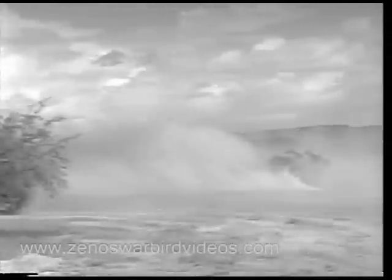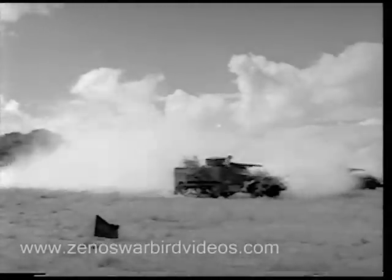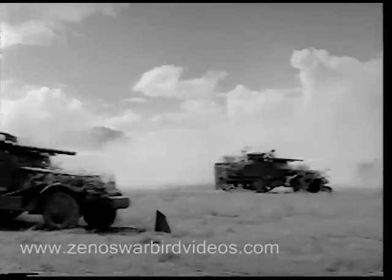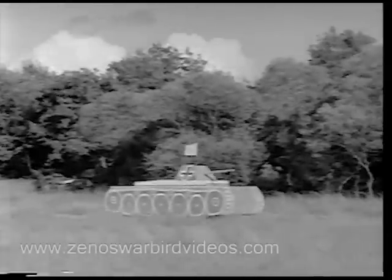Now we join the tank destroyer in battle maneuvers. The destroyers carry powerful 75-millimeter rifles that are to fire at targets 500 to 800 yards out in the field. How to stop a tank for good is the lesson to be learned from this demonstration. The targets are make-believe German tanks towed on range tracks.